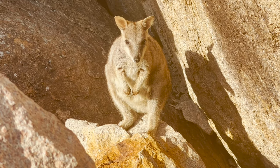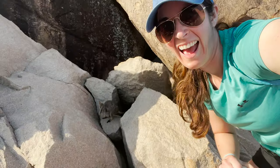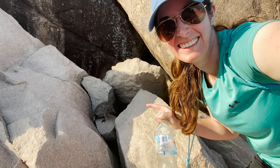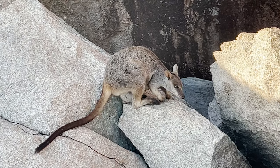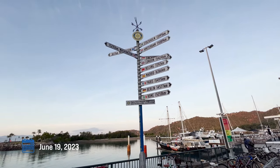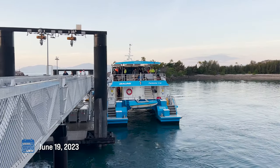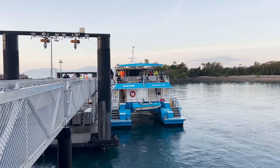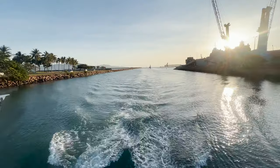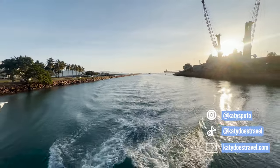That was all the time I had on Magnetic Island. I was planning on spending more time here, but because I got sick, I had to cut my time short. But I definitely will be back — it was just such a magical place and I can't wait to return in the future. Thank you so much for watching. I hope you enjoyed this video. Please subscribe and follow me on my social media channels. I'll catch you all in the next video. Remember to wander far and wander often.